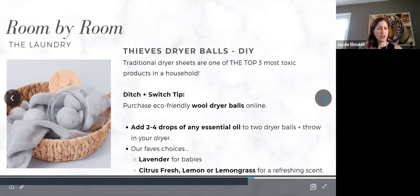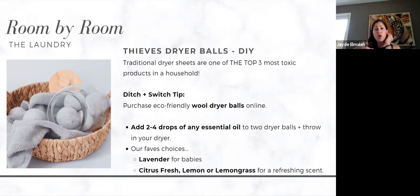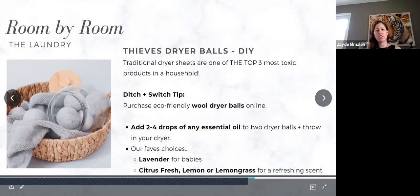Thieves dryer balls: fabric softeners are another really toxic product in our homes — they are filled with chemicals. Instead, get dry wool balls — you can purchase those, add two to four drops of any essential oil to two dryer balls, and throw them in your dryer. My favorite choices are lavender for babies or citrus fresh, lemon, or lemongrass for adults. All of those are safe for little ones too.